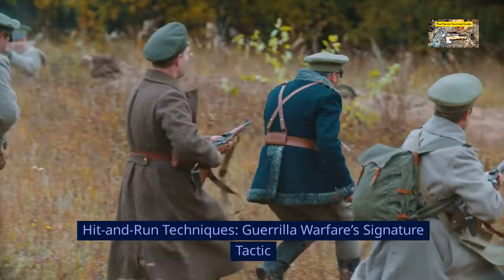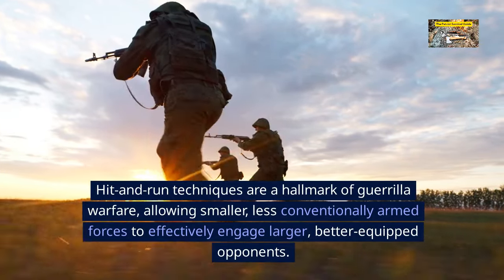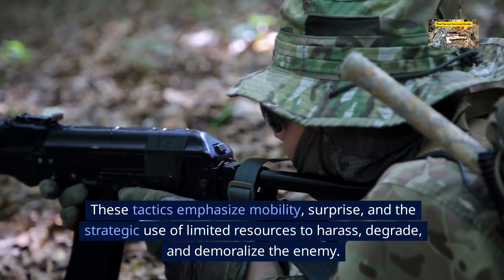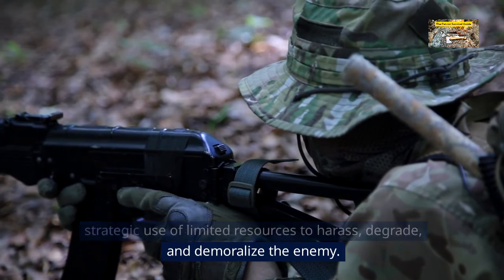Hit-and-run techniques: guerrilla warfare's signature tactic. Hit-and-run techniques are a hallmark of guerrilla warfare, allowing smaller, less conventionally armed forces to effectively engage larger, better-equipped opponents. These tactics emphasize mobility, surprise, and the strategic use of limited resources to harass, degrade, and demoralize the enemy.